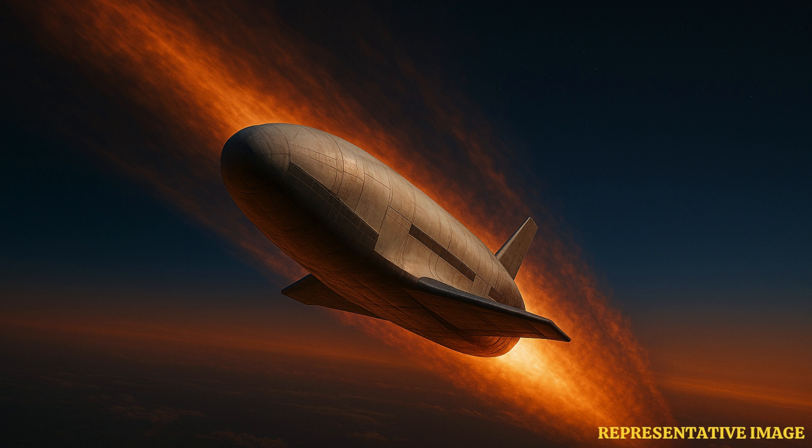But because its missions are classified, there's rampant speculation that the plane could be testing spy equipment, space-based weapons, satellite interference technology, or even orbital warfare tactics. Think of it as a stealth drone — not for Earth, but for outer space.